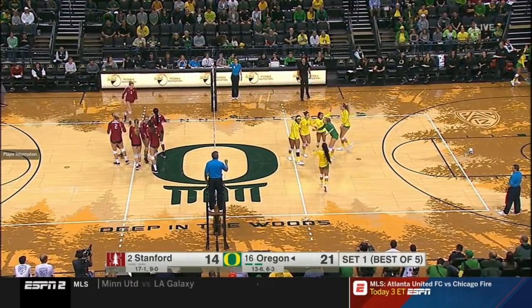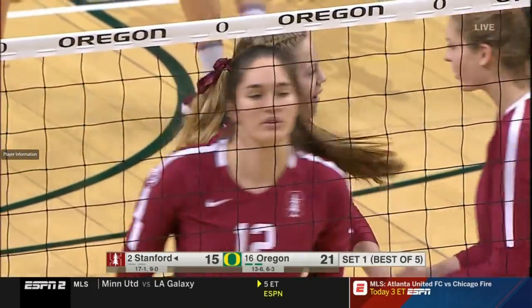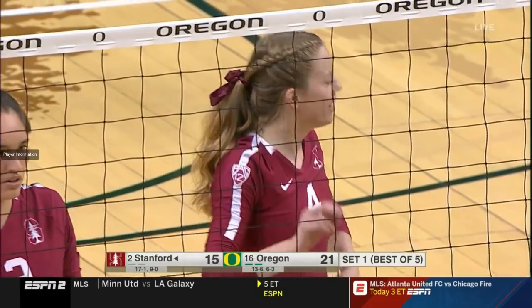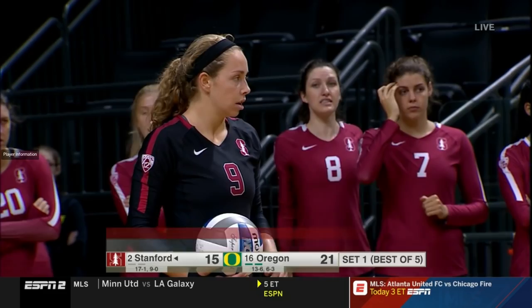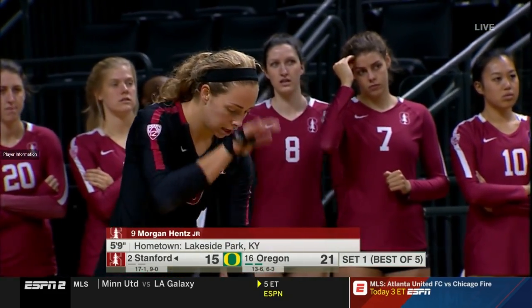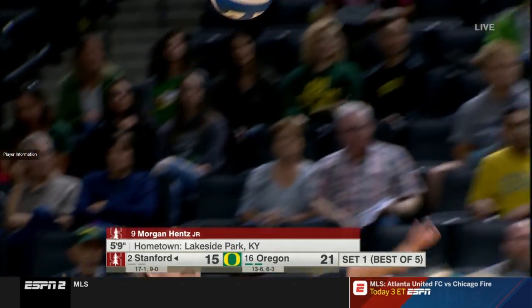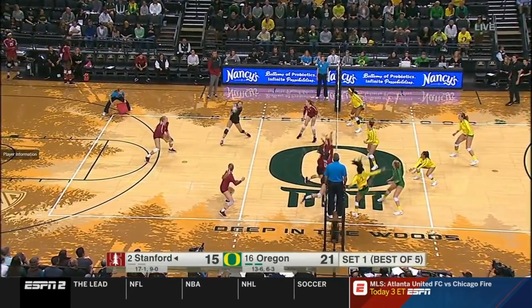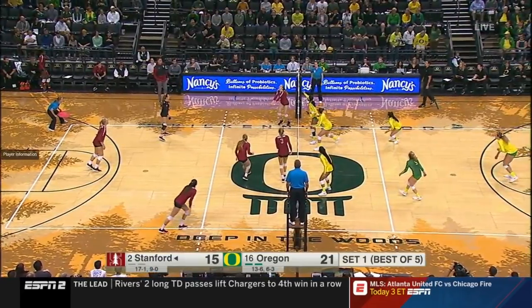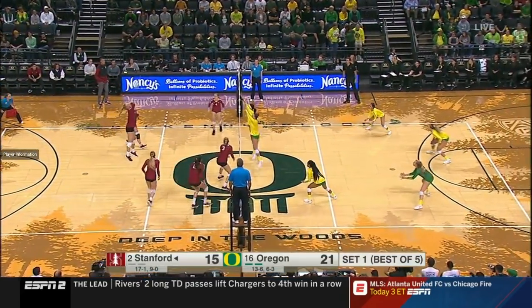A net violation on Oregon — point Stanford, trailing by six here deep in the first set. Morgan Hintz, one of the best liberos in the country, is a psych major inspired by her brother Louie, who has severe autism. She wants to work with kids with special needs at some point — some sort of occupational or physical therapy.